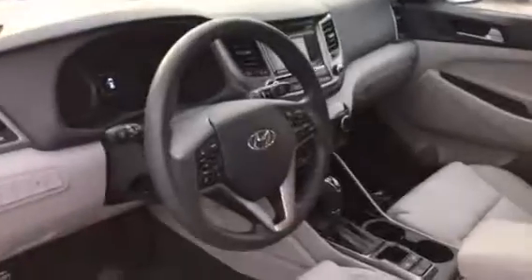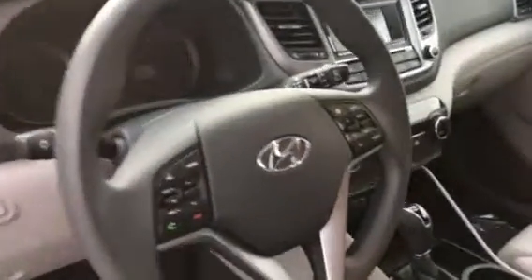It has a backup camera, steering wheel audio controls, Bluetooth — very well equipped.